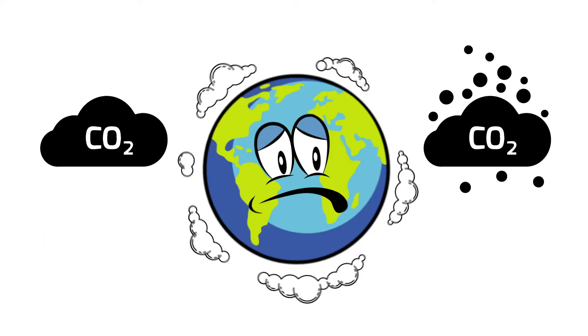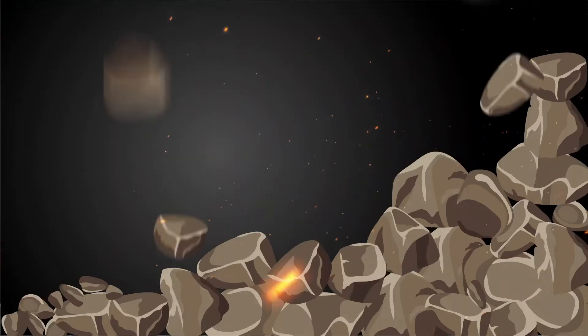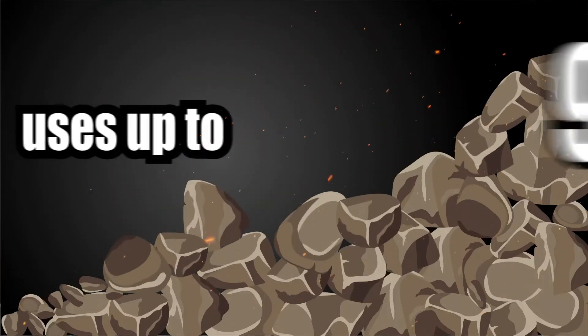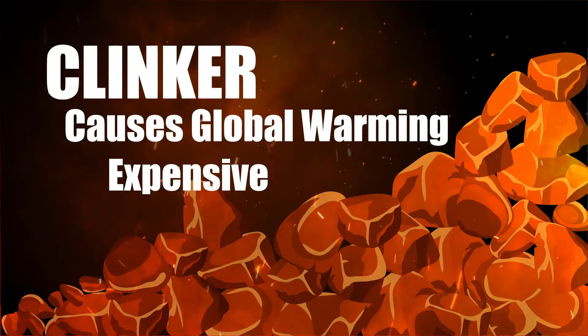Real talk. 8% of the total carbon emissions in the world comes from the production of cement. That's because traditional cement uses up to 95% clinker, which uses too much heat and costs more.